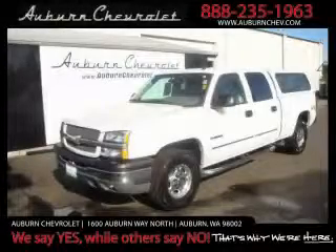This is a 2005 Chevrolet Silverado 1500. It has the power to move what you need and the look too.